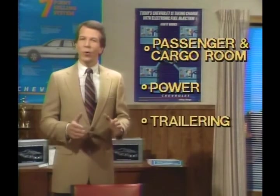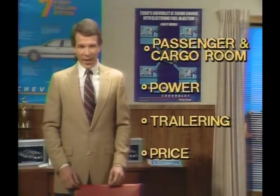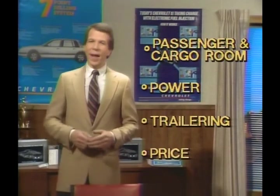In summary, use these important advantages over Tempo to demonstrate Cavalier and Citation II's value to your prospects: more passenger and cargo room, more power, greater trailering ratings, and with Cavalier, a lower base price. With Cavalier and Citation II, you've got the Tempo prospect coming or going. Demonstrate this value to your customers today.